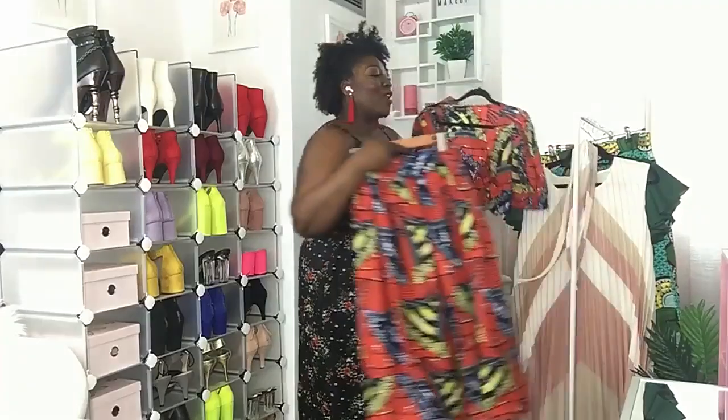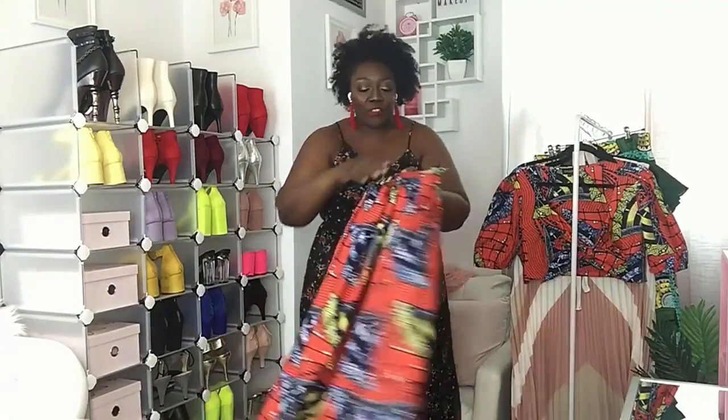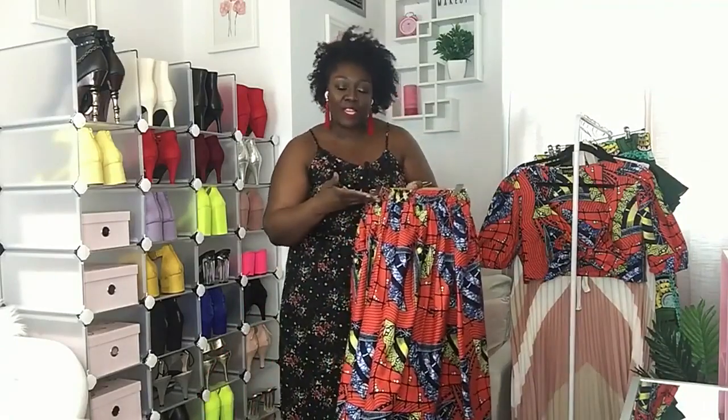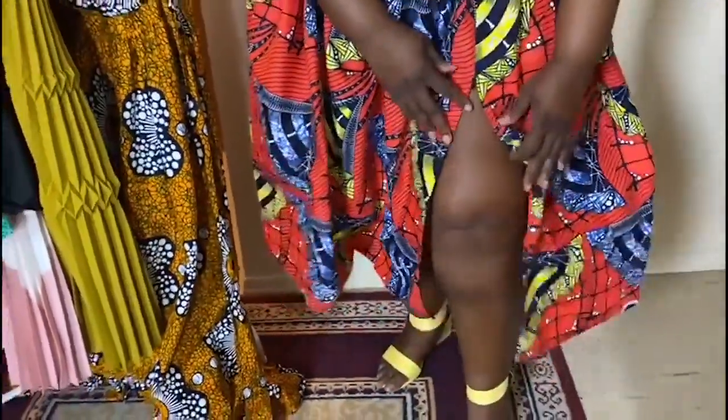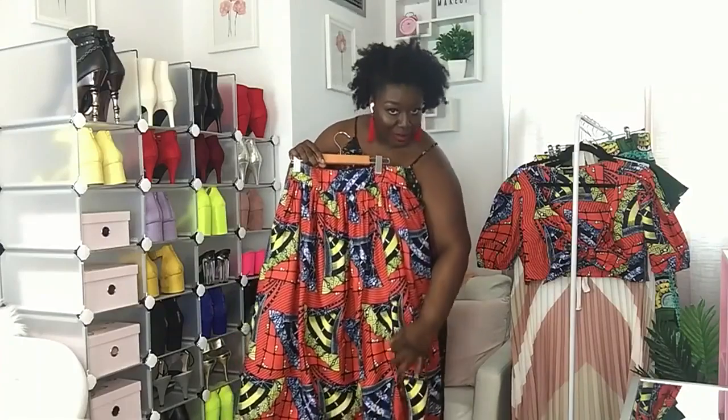The skirt is a beautiful A-line skirt and it has pockets — we all know how important that is! On the back it has an elastic band for comfort and give. My favorite feature is a hidden zipper slit, so you can wear it down for a demure look or hike it up a little and give us a little bit of leg.